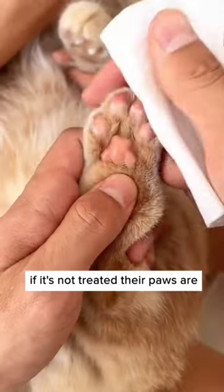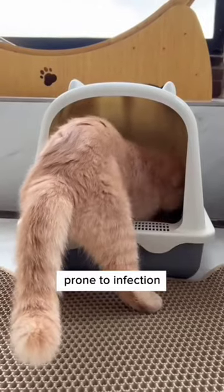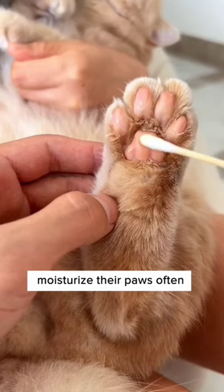Cracked paws are like an open wound. If it's not treated, their paws are prone to infection when digging litter. So it's really important to moisturize their paws often.